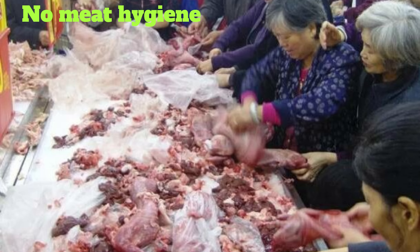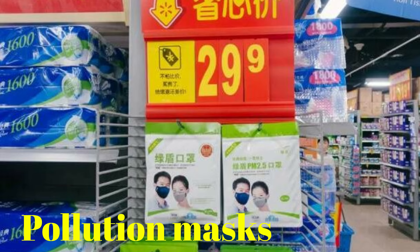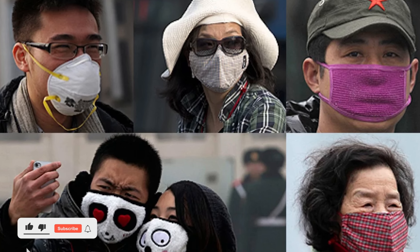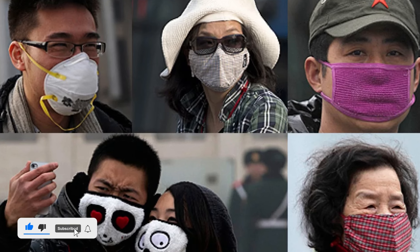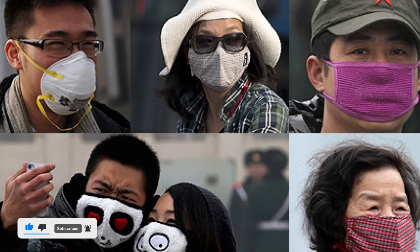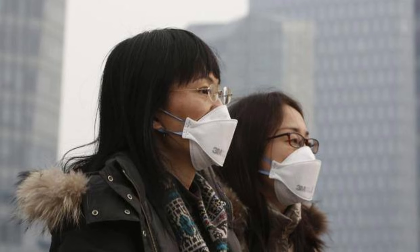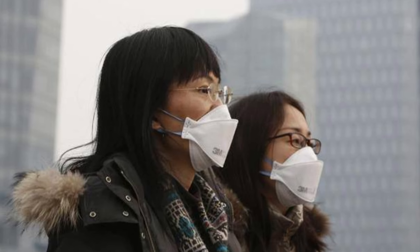Number 14: No Meat Hygiene. You grab raw or packaged meats with your own hand. Number 13: Pollution Masks. After what happened over the last few years, these masks might be common now, but China has been ahead of the curve for decades. They are a way to prevent infection, but more commonly, a way to fight the pollution that many of the country's big cities are covered in.